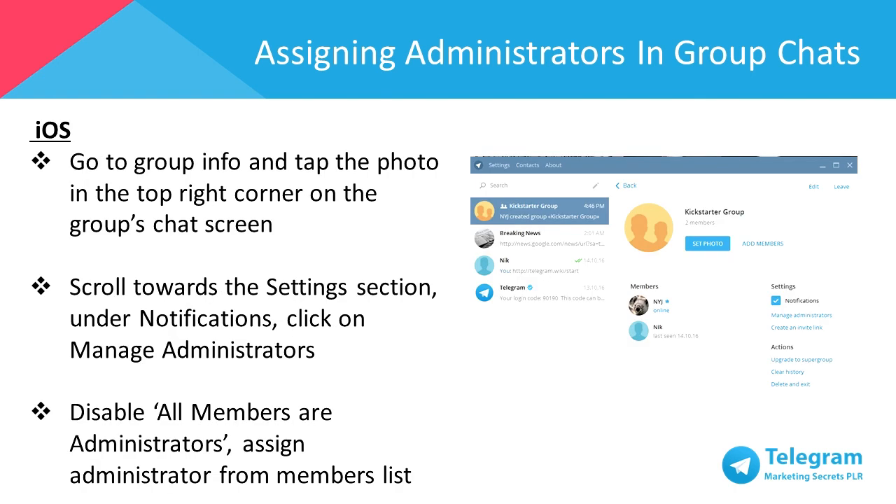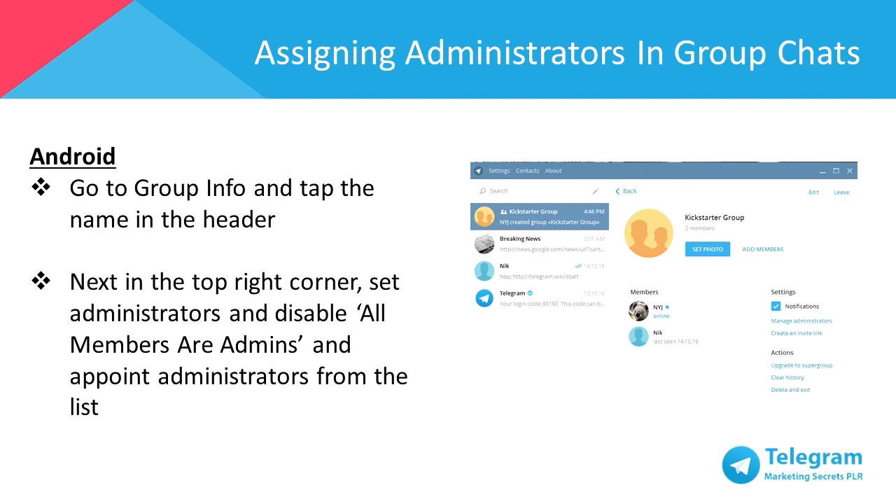To assign administrators for iOS, go to Group Info and tap the photo in the top right corner on the group's chat screen. Scroll towards the settings section under notifications, click on manage administrators. Disable all members are administrators, and assign a specific administrator from the members list. For Android, go to Group Info and tap the name in the header. Next in the top right corner, set administrators and disable all members are admins, and appoint administrators from the list.